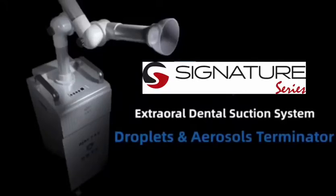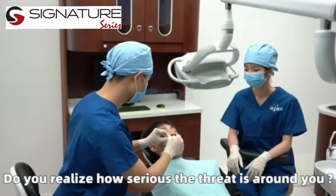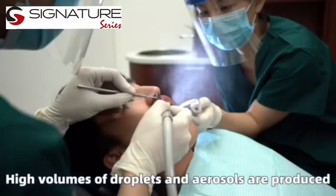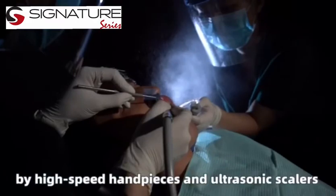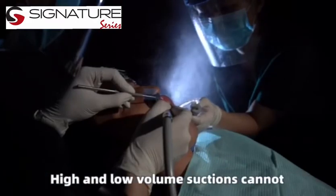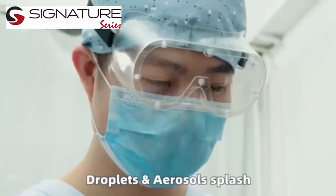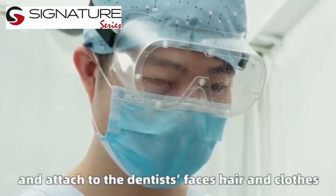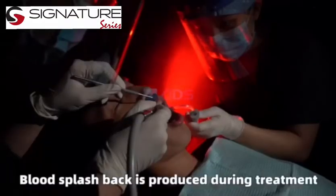Do you realize how serious the threat is around you? High volumes of droplets and aerosols are produced by high-speed handpieces and ultrasonic scalers. High and low-volume suctions cannot completely remove aerosols. Droplets and aerosols splash and attach to the dentist's face, hair, and clothes. Blood splashback is produced during treatment.